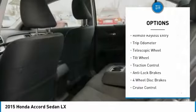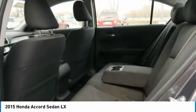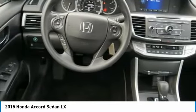Power steering, cruise control, aluminum wheels, automatic multi-zone climate control, and rear defrost.